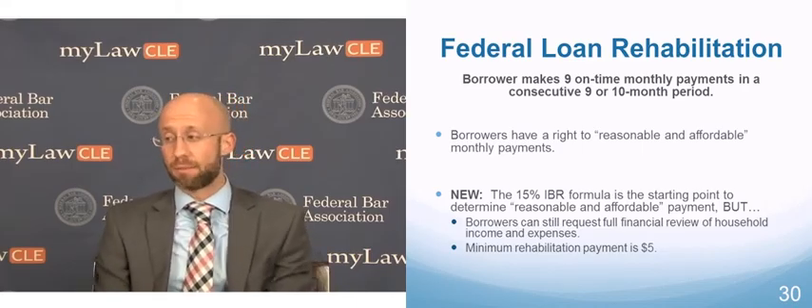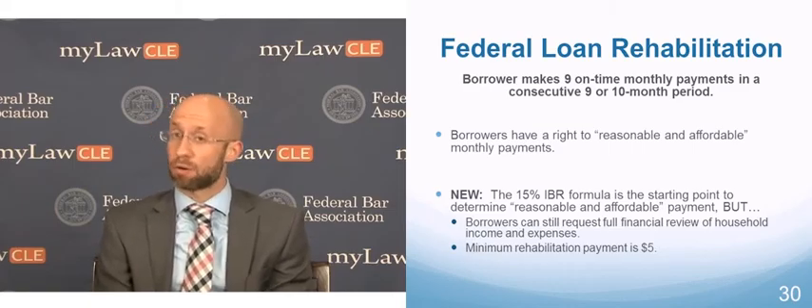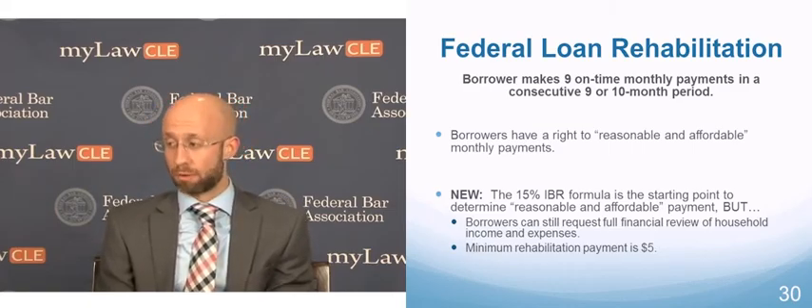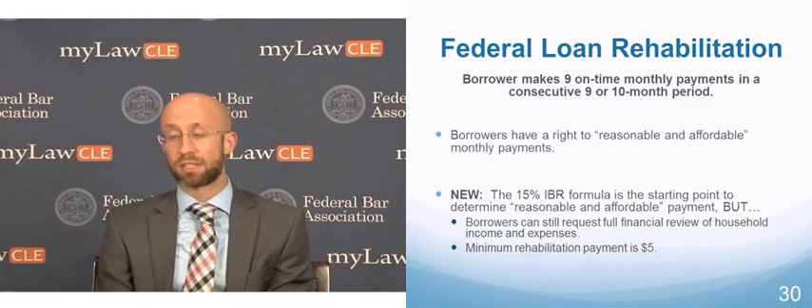The payments themselves, at least for non-Perkins Loan rehabs, have to be what's called reasonable and affordable. That's not just a random term — it's prescribed by federal regulation. Reasonable and affordable payments for the borrower.